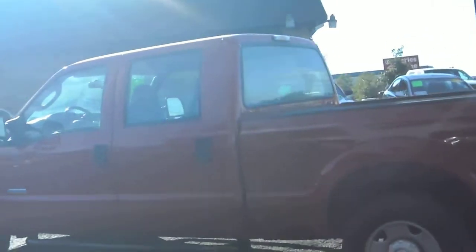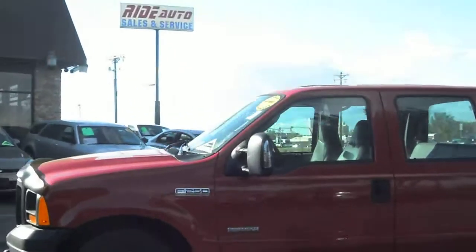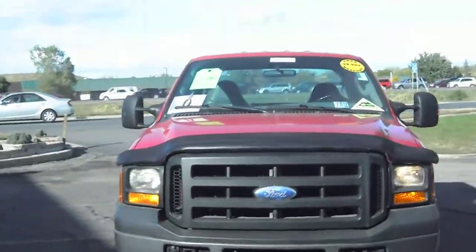Bright red in color. We just installed brand new running boards, so now it's very easy to get in. It's got the turn signal mirrors — they're clear. Tow hooks on the front, engine block heater.